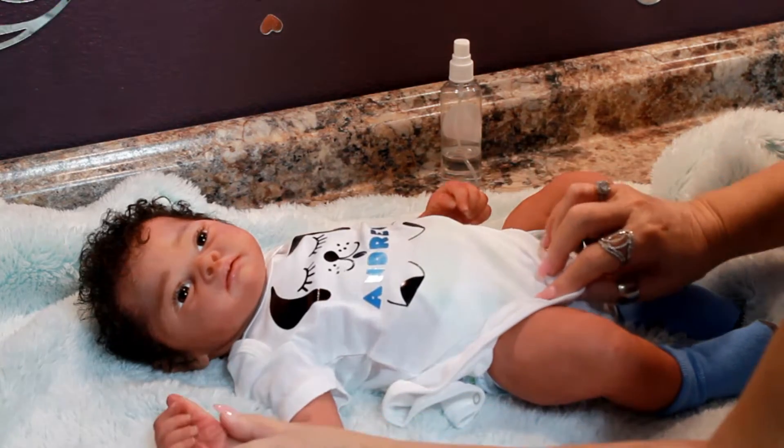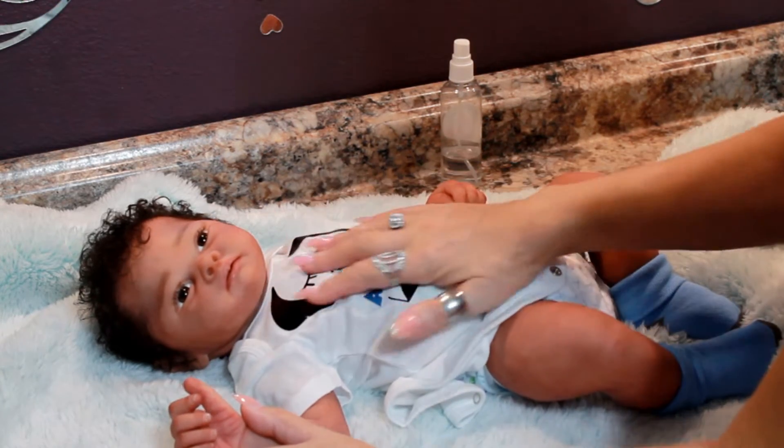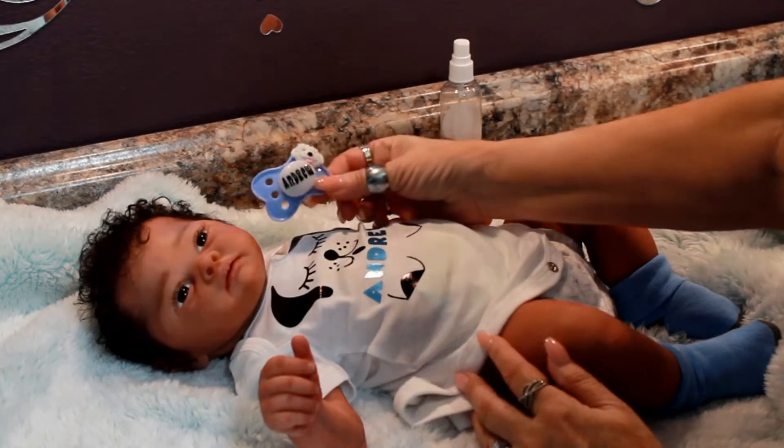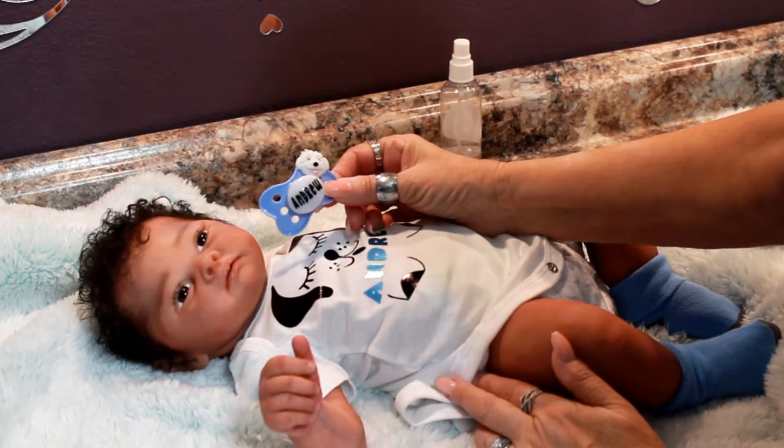I made his little t-shirt with his name on it with puppies. And he also got a little pacifier with a puppy on it with his name.